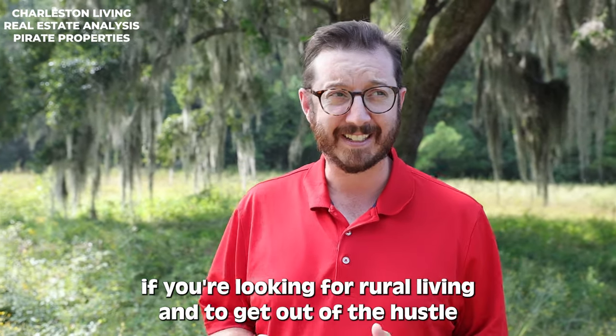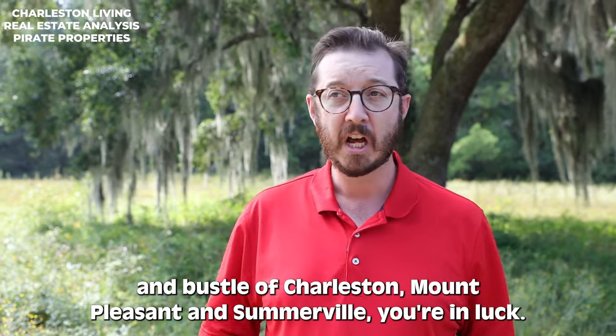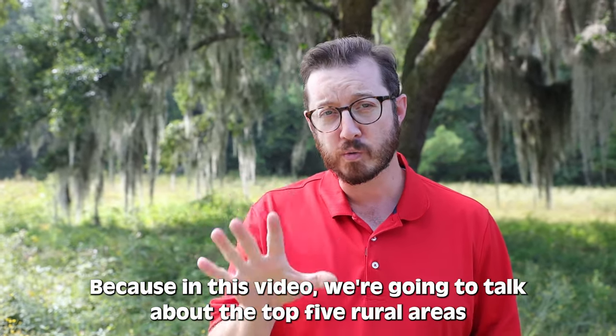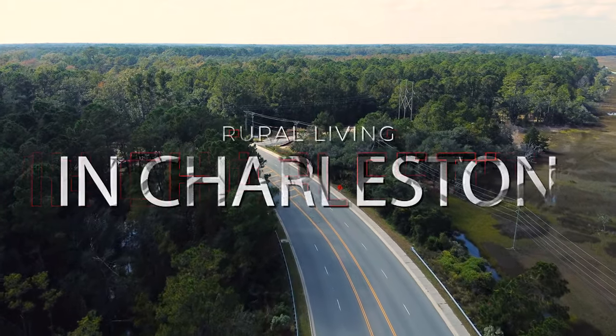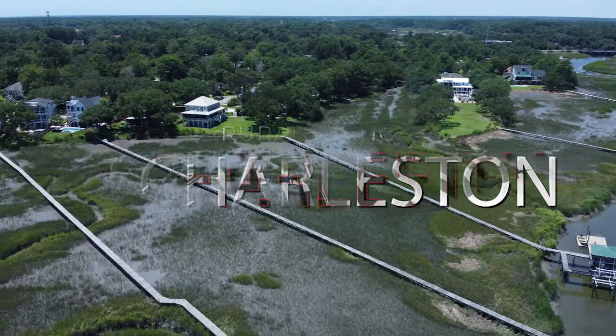If you're looking for rural living and to get out of the hustle and bustle of Charleston, Mount Pleasant, and Summerville, you're in luck because in this video we're going to talk about the top five rural areas to live around Charleston. Welcome back everybody. I am Bill, your favorite YouTubing Charleston realtor. Today we're talking all about rural living.